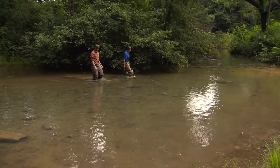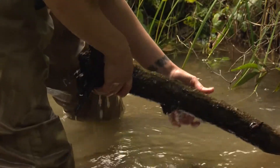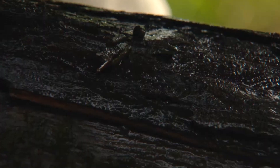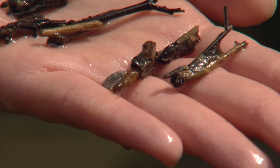If the Sequatchie caddis fly disappears, then that shows that we're losing one of our pristine watersheds in the Sequatchie Valley, and with it only occurring in two springs, that shows that this type of ecosystem is so fragile right now. I'm Alan Griggs on the wild side.